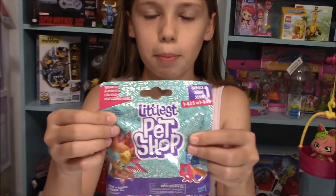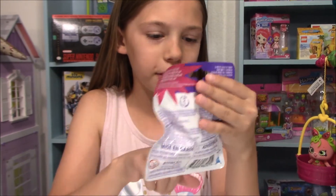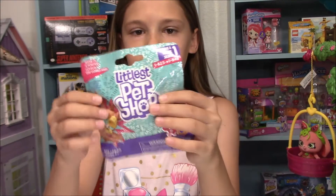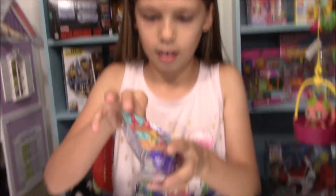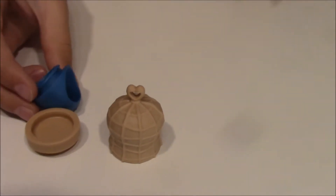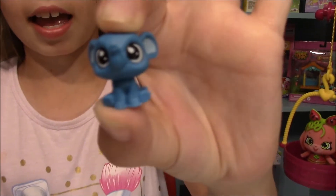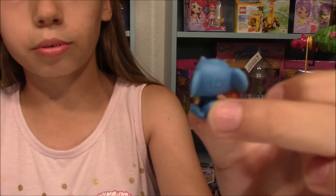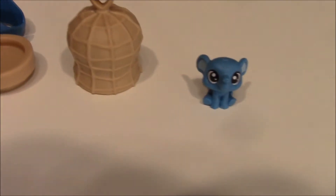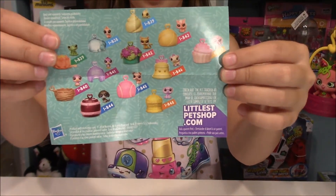Now let's open up something up here — this Littlest Pet Shop. I've never actually opened up one of these. Looks like you get a little pet inside, like a mystery ring. Let's see who we got. It kind of looks like a peanut cage — really interesting. There's a bottom and here's the ring parts. Here's our little pet — it's really tiny. We got a little blue elephant! I like that. And here is a little checklist showing all the different pets you can collect. That's really cool.